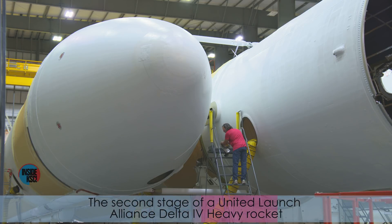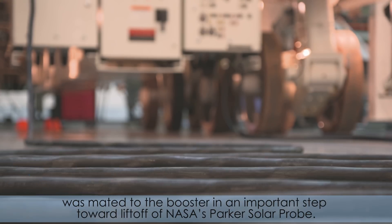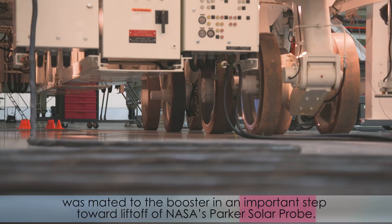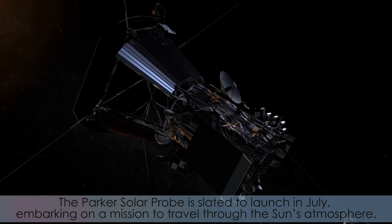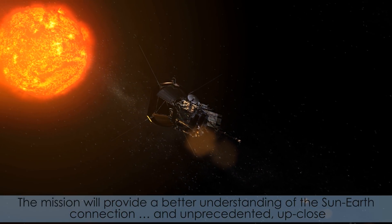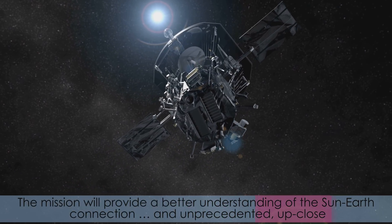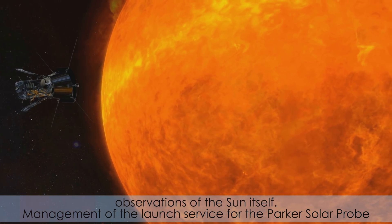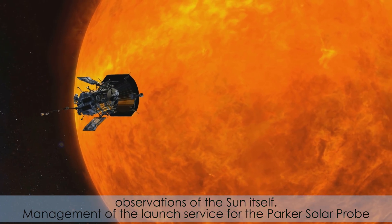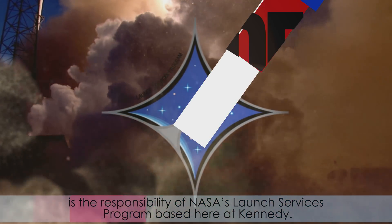The second stage of the United Launch Alliance Delta IV Heavy rocket was mated to the booster in an important step towards liftoff of NASA's Parker Solar Probe. The Parker Solar Probe is slated to launch in July, embarking on a mission to travel through the sun's atmosphere. The mission will provide a better understanding of the sun-earth connection and unprecedented, up-close observations of the sun itself. Management of the launch service for the Parker Solar Probe is the responsibility of NASA's Launch Services Program based here at Kennedy.